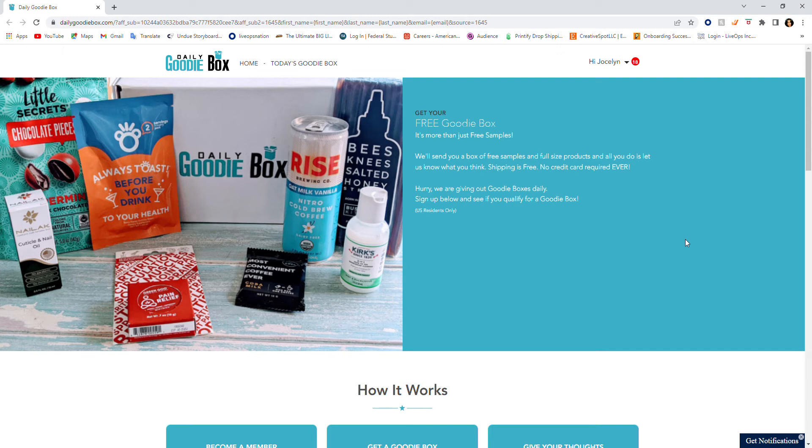Who doesn't like free stuff? Who doesn't like trying out a product and getting to keep it if it's great? So let's talk about the Daily Goodie Box. They'll send you a box of free samples and full-size products, and all you do is let them know what you think. Shipping is free and there is no credit card required, ever.